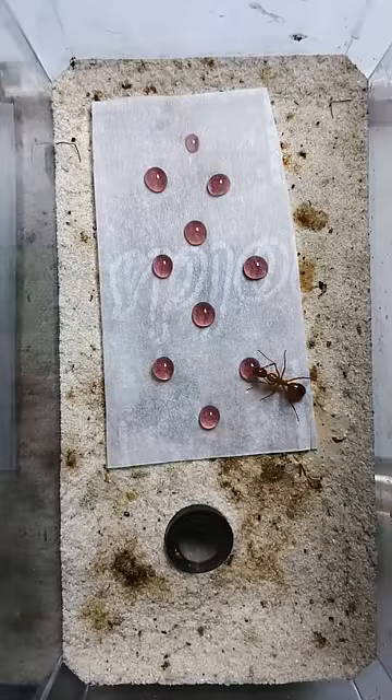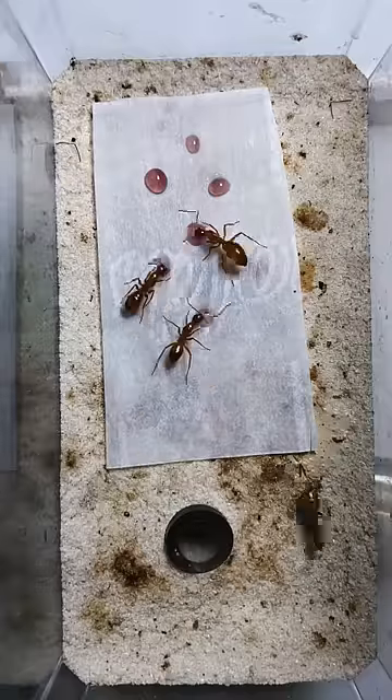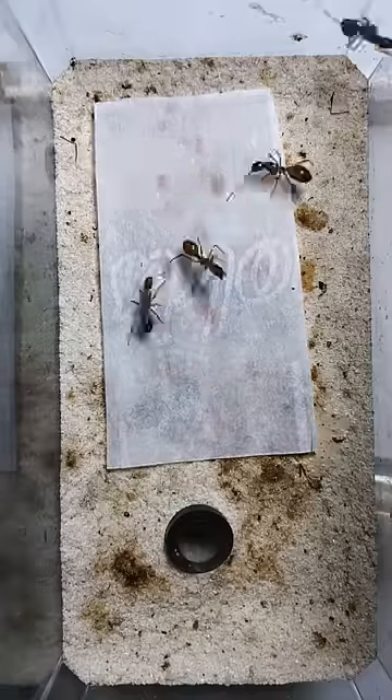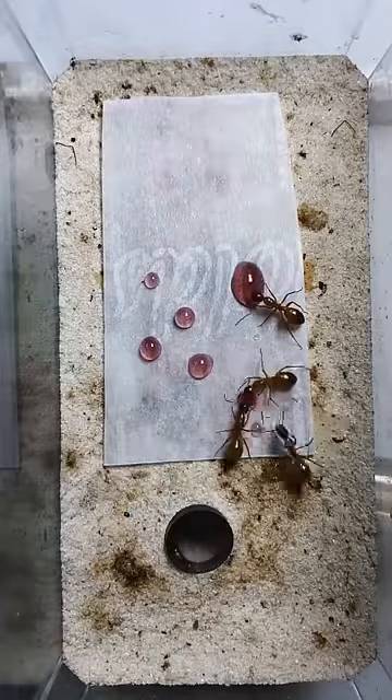Today I give my orange carpenter ants some purple ant nectar. As you can see, these ants absolutely love this stuff and it doesn't take them long to finish up the first batch. So of course, yours truly decided to give them some more. But for the minute that they didn't have food, look at what they did.